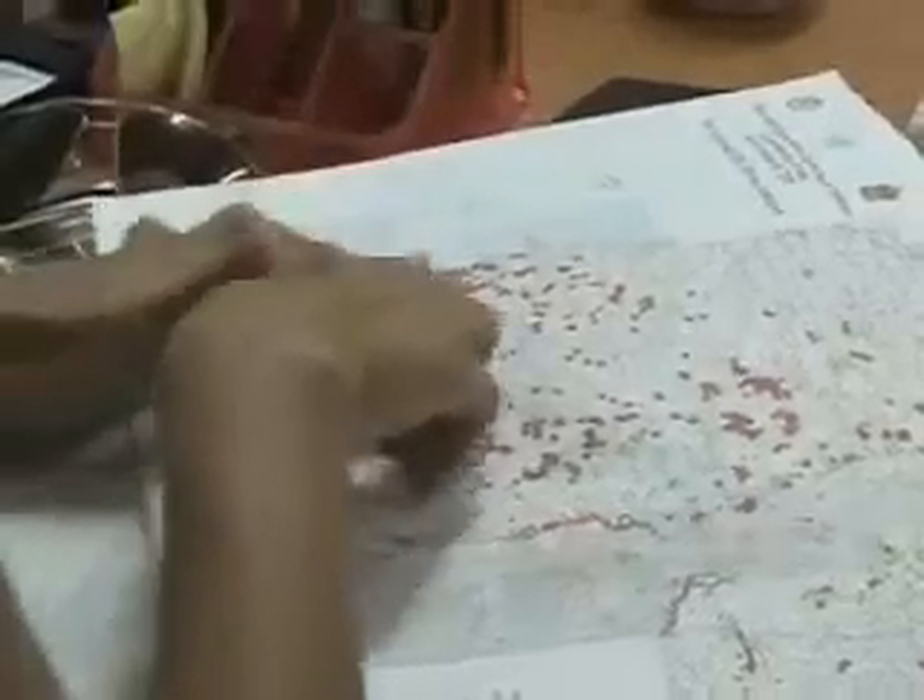Each one of these red circles refers to a cluster bomb strike location.